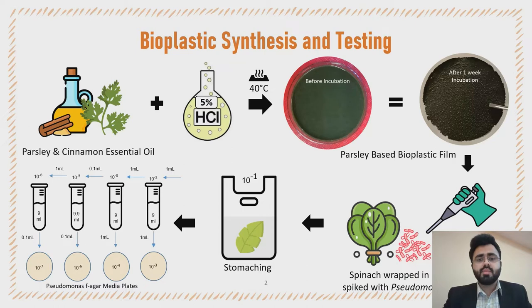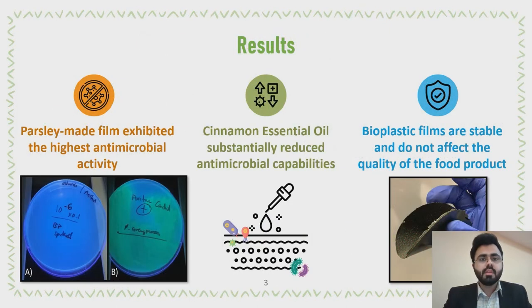The generated films were tested against Pseudomonas aeruginosa, which is a common aerobic microbial spoiler found in leafy vegetables. The parsley-based film exhibited the highest antimicrobial activity, while the incorporation of essential oil substantially reduced the overall antimicrobial properties of the film.